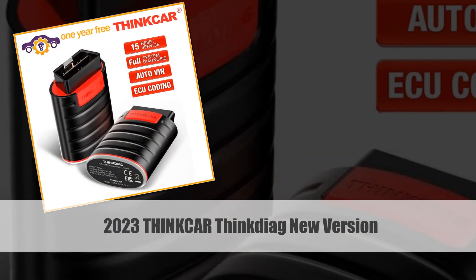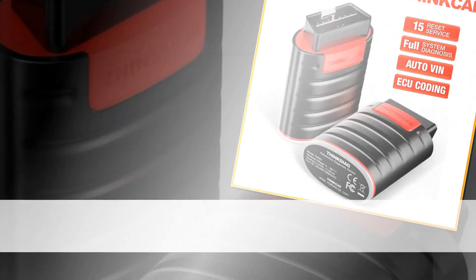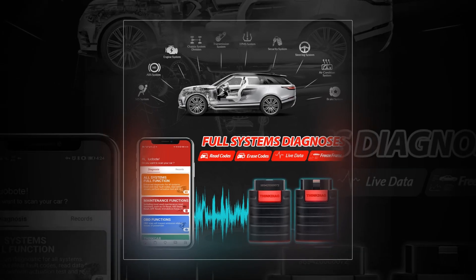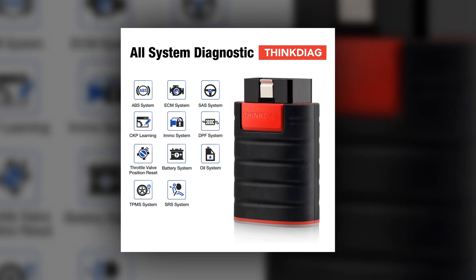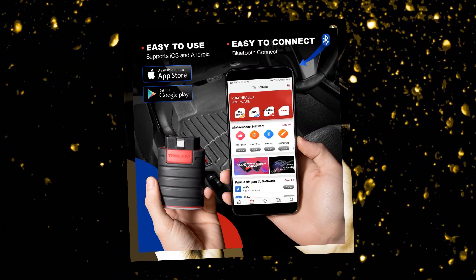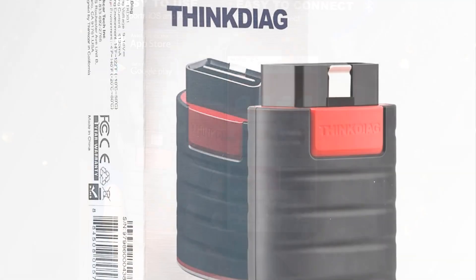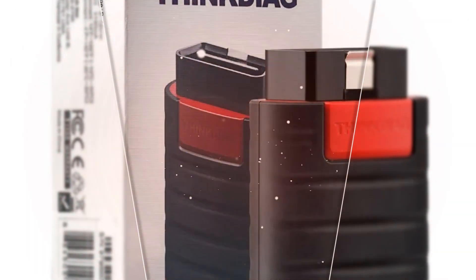Number 4: 2023 ThinkCar ThinkDiag New Version. The 2023 ThinkCar ThinkDiag New Version is an upgraded OBD2 scanner offering compatibility with all car brands. This versatile tool provides a one-year free service and features Bluetooth connectivity for convenient and wireless operation. With capabilities to reset various systems, it stands as a reliable alternative to other popular scanners like X431 Golo Pro and EasyDiag, making it a valuable addition to any automotive tool kit.